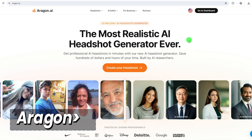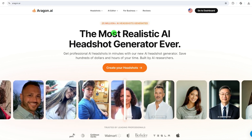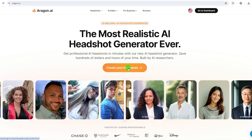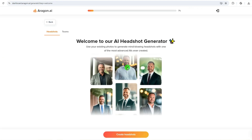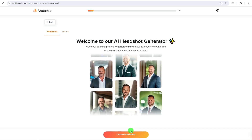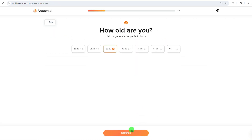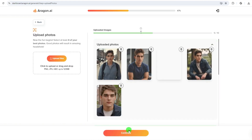The second one is Aragon AI, created by former Meta and Microsoft tech gurus. It is one of the most popular AI headshot generators and has generated around 25 million headshots. One of Aragon's best features is that you can generate for personal or team, and it will confirm your gender, age, eye color, hair color, and ethnicity — giving the AI a better idea of the type of headshot you want.